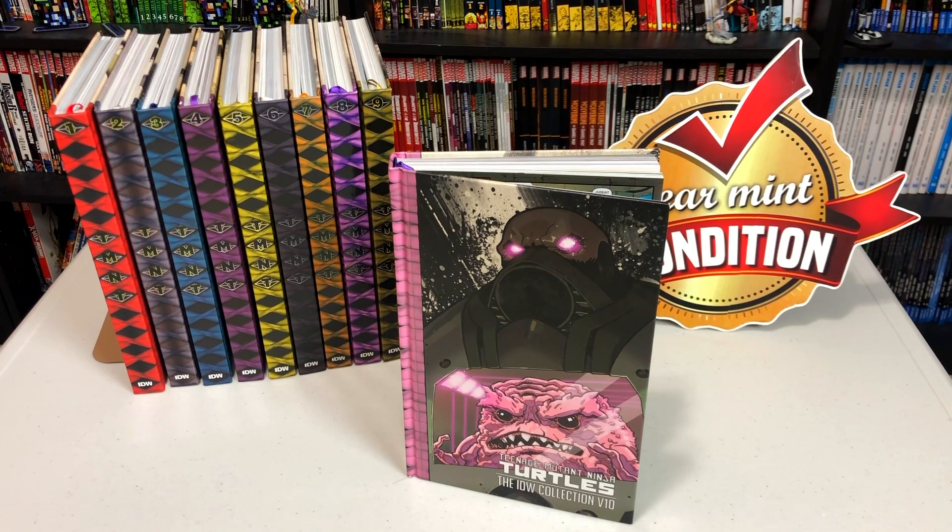Hey, hey, all you Minties! I just realized that sounded like Fat Albert. What's going on, all you Minties? This is the Uncanny Omar here from Near Me Condition. Join me as I do an overview of the recent Teenage Mutant Ninja Turtles IDW Collection Volume 10. Please stay tuned.